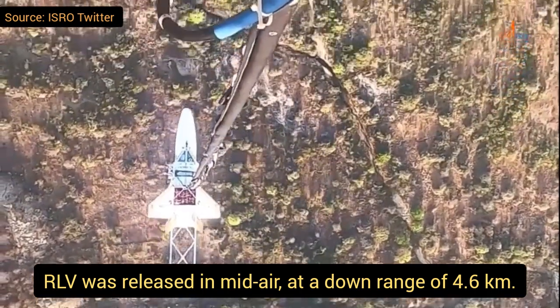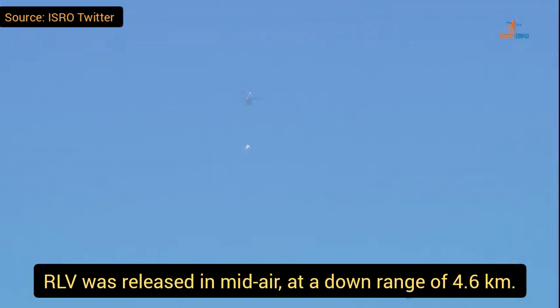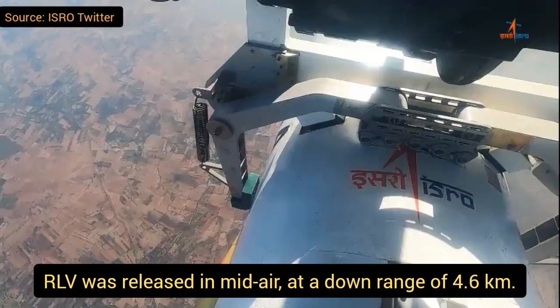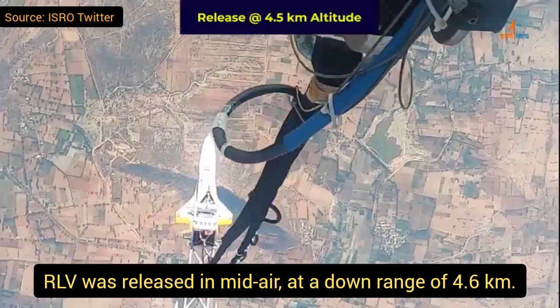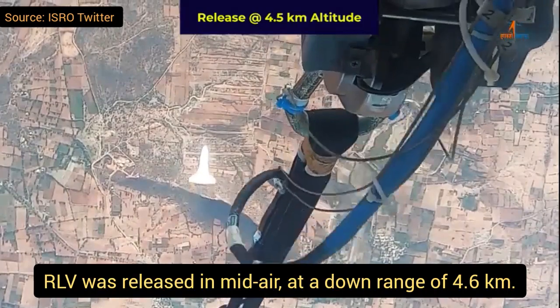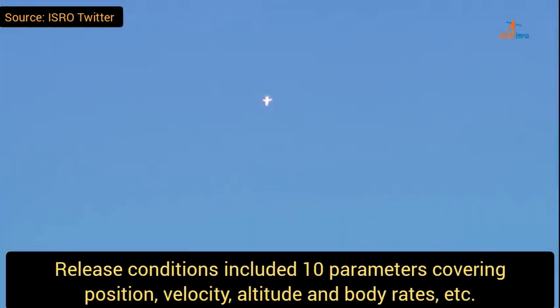RLV is released mid-air at a downrange of 4.6 kilometers. This is the final countdown — you can see the Chinook helicopter release the RLV at about 4.6 kilometers above mean sea level. The release conditions met 10 parameters covering position, velocity, altitude, and body rate.